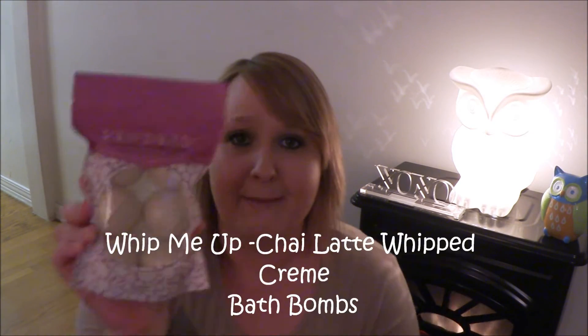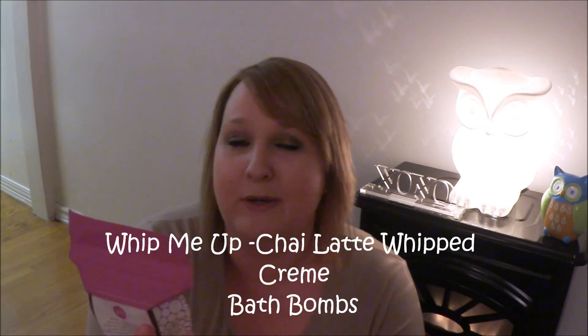The first thing I got are these bath bombs called Whip Me Up, and they're in a chai latte whipped cream scent. I'm very excited to try these out. You get six of them — they're a pretty good size. I believe these were $18. Everything at Perfectly Posh is buy one or buy five, get the sixth one free, so I did purchase five things and got one free. These are nine ounces total, 1.5 ounces per bath bomb.